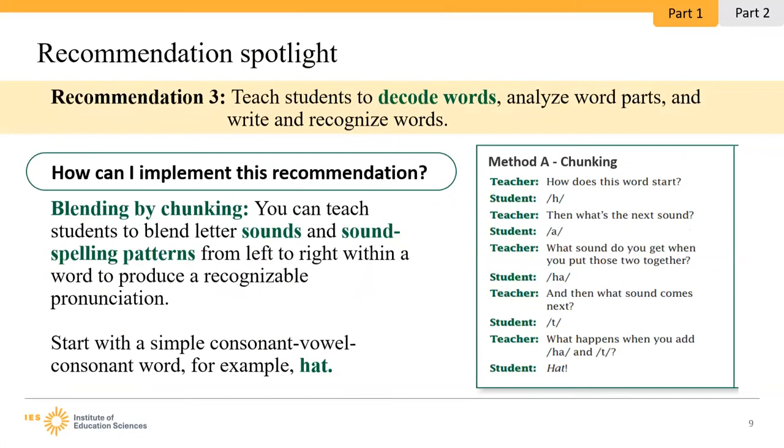Let's try this technique with the CVC word 'hat.' First, display the word for students — on a whiteboard, paper, or with magnet tiles. The teacher asks: 'What's the first sound in this word?' Student: 'h.' 'What is the next sound?' Student: 'a.' 'What sound do you get when you put those two sounds together?' Student: 'ha.' 'What sound comes next?' Student: 't.' 'What happens when you add ha to t?' Student: 'hat.' The practice guide also highlights blending by sounding out — the continuous blending technique — where students produce each individual letter sound, then elongate and connect the sounds as much as possible.